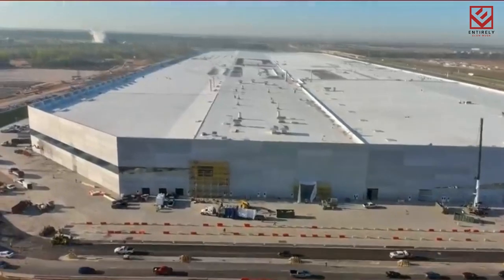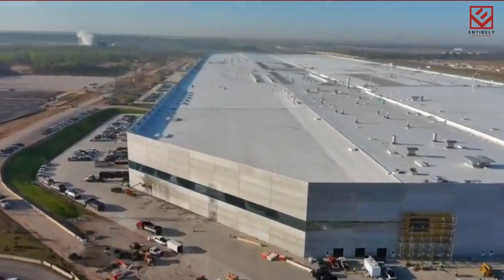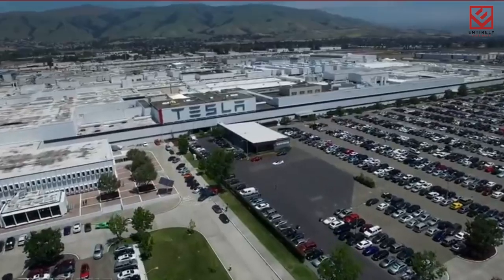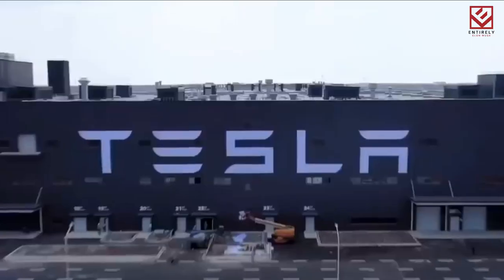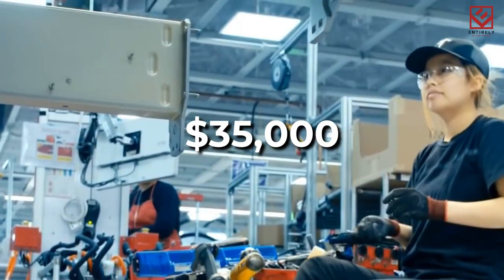The Texas Gigafactory is situated on approximately 2,100 acres of land east of Austin-Bergstrom International Airport, with approximately 2 miles of exposure to the Colorado River in Texas. The company has stated that it will hire up to 5,000 people, with entry-level positions starting at $35,000.